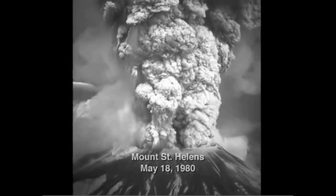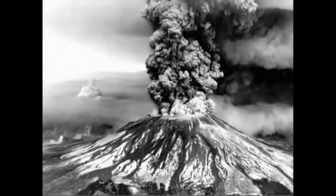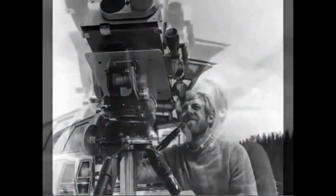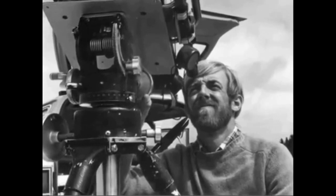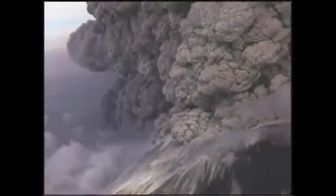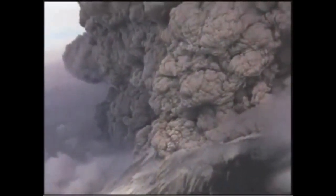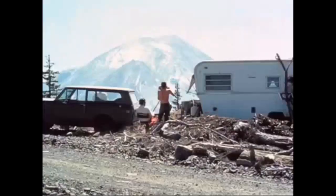The eruption of Mount St. Helens on May 18, 1980 was one of the most dramatic geologic moments in American history. It was a Sunday morning, 8:32 a.m. 'Vancouver, Vancouver, this is it,' was the excited call on the radio from David A. Johnston to his colleagues. Within minutes, the colossal eruption had caused hundreds of millions of dollars in damage, and 57 lives were lost, including Dave Johnston.